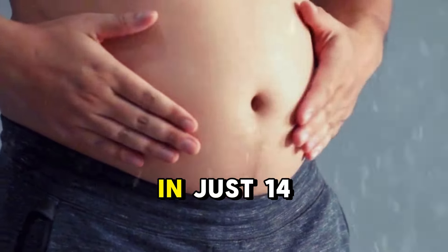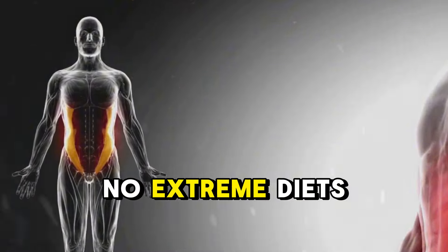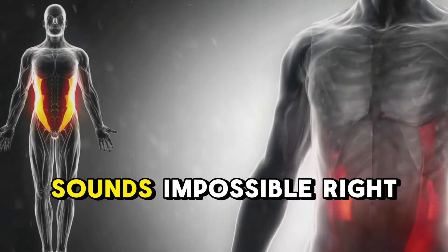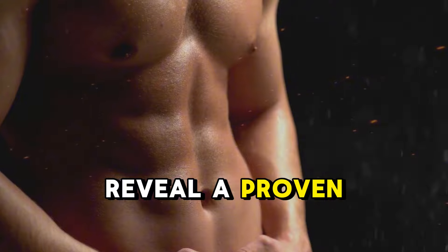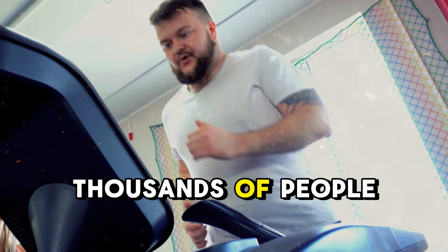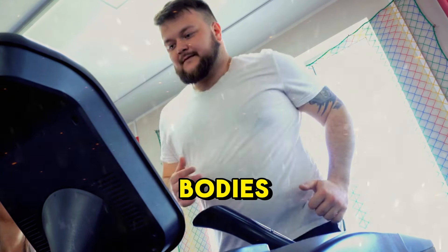Imagine waking up 15 pounds lighter in just 14 days. No extreme diets, no exhausting workouts. Sounds impossible, right? But in the next few minutes, I'm going to reveal a proven method that has helped thousands of people completely transform their bodies in record time.